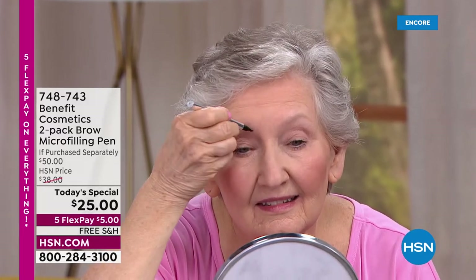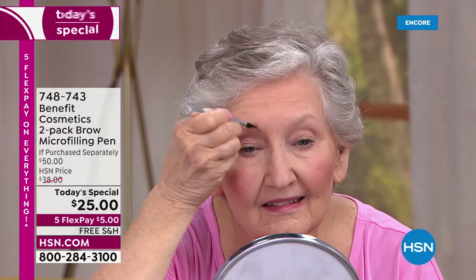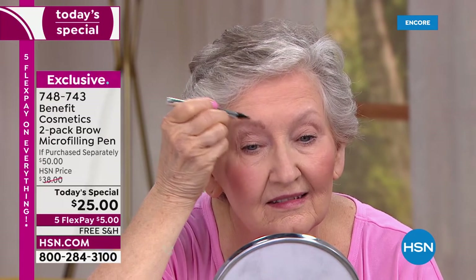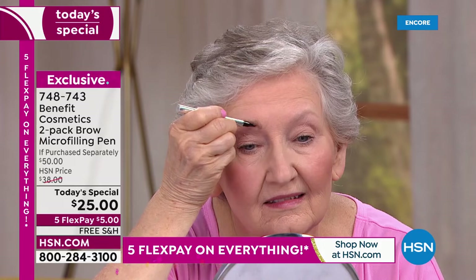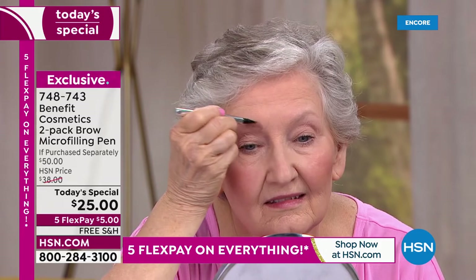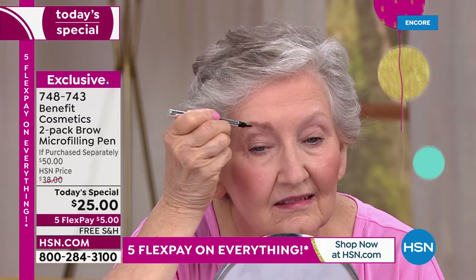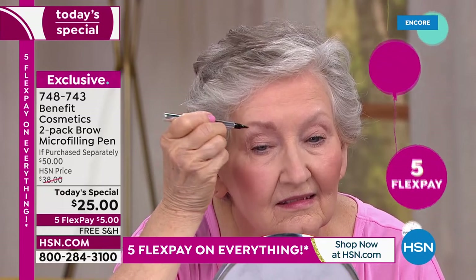Maybe it's just that your brows are a little shapeless. With Tresia we had barely-there brows, but look at Anne — there's not a lot of shape, not a lot of definition. That's what we need especially as we age, because we need the lift. You need the contour to your face.